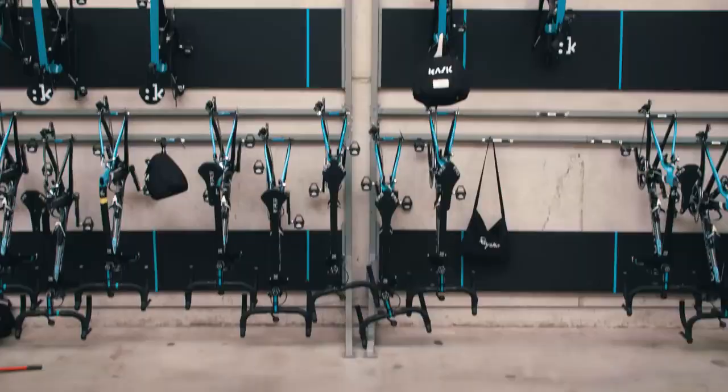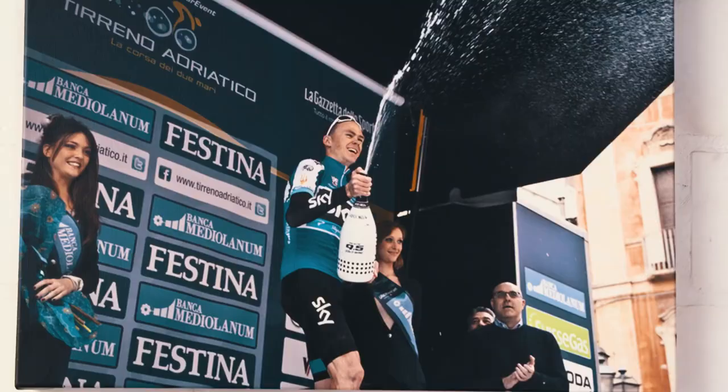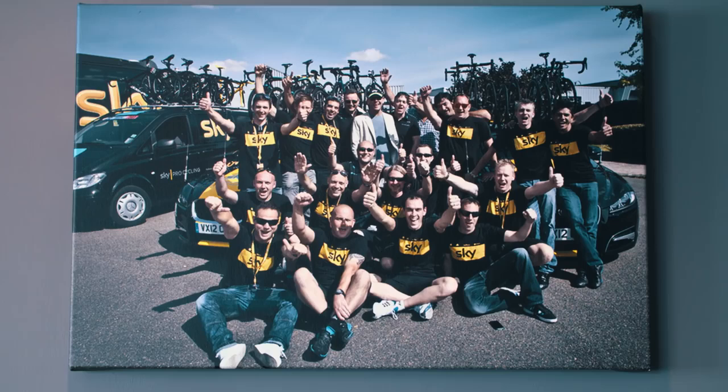We do a lot of recons where we go out and look at the course we're going to ride in the Tour de France, do a few training camps, getting to know the riders again, spending a bit of time with them — what they like, what they don't like. That's probably the most important part, having that bond with the riders, because the three weeks you're going to spend with them is intense.